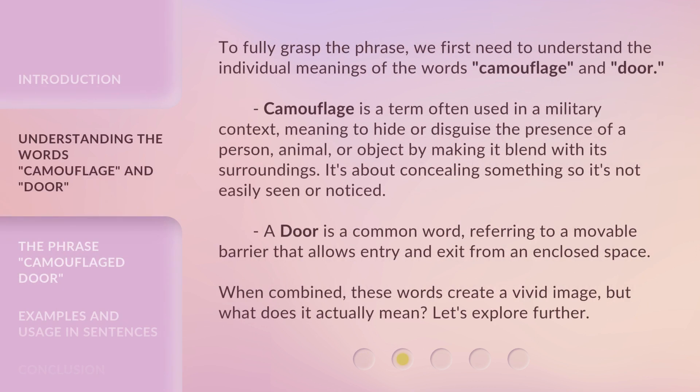To fully grasp the phrase, we first need to understand the individual meanings of the words 'camouflage' and 'door.'